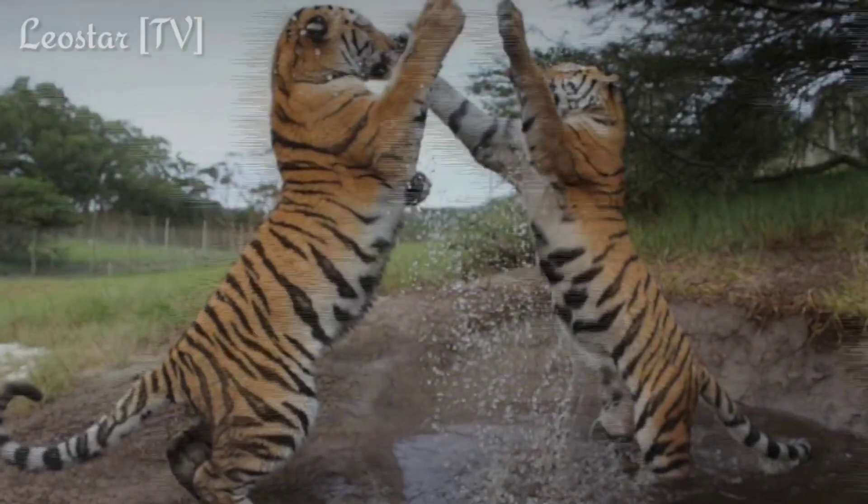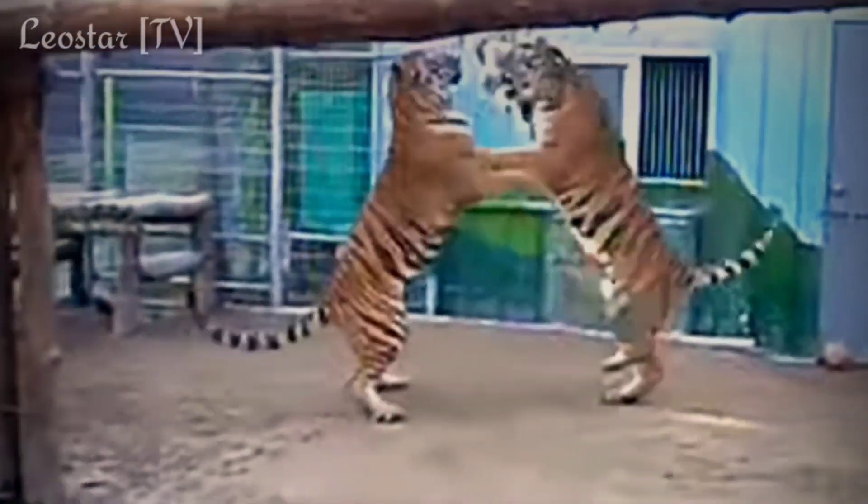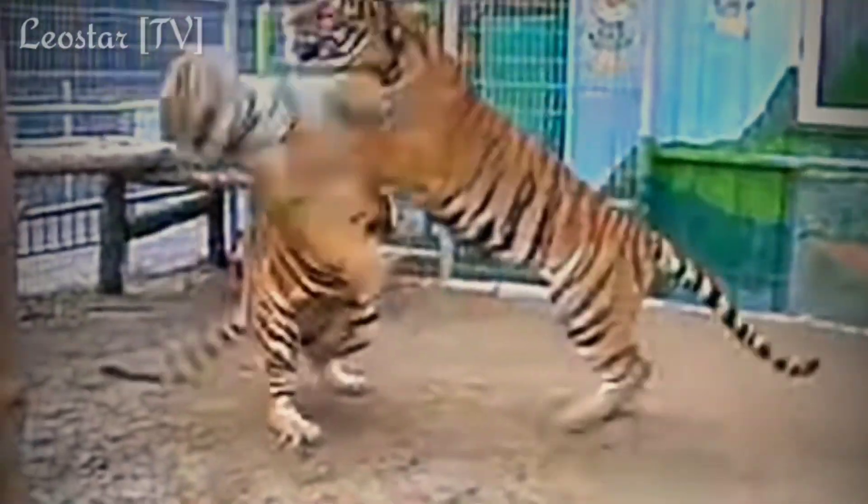Tigers usually stand on their hind legs using both paws, which makes swipes faster but softer and less effective. They can also lose balance easily and can't use their body weight to provide enough leverage.